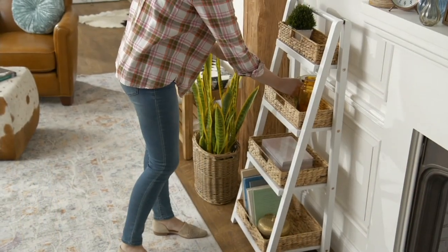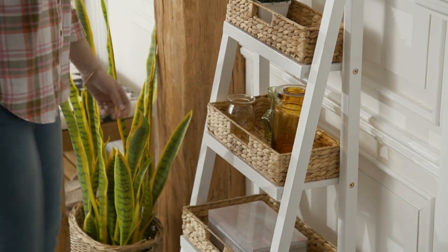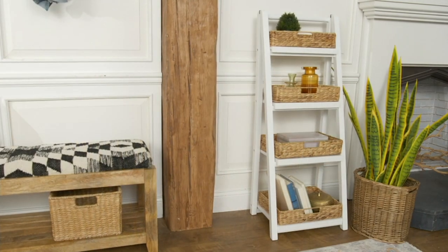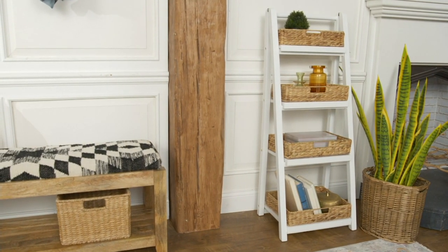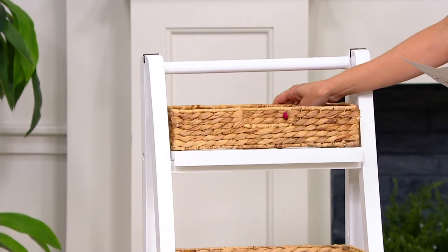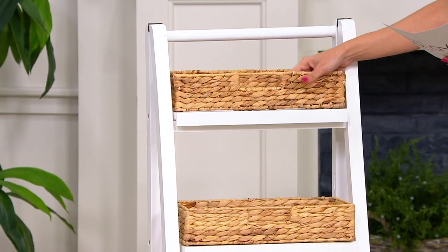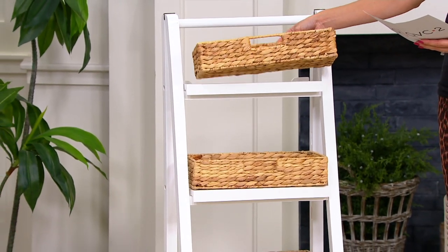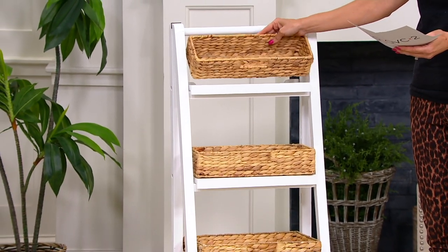This is a collapsible ladder shelving unit. It's a beautiful piece of furniture — a perfect storage piece for your home. And what you're getting are these beautiful water hyacinth baskets in various sizes. So if you were going to use this for the kitchen or bathroom, the top up here would be great for maybe some spices, some decorative items, or even some silverware.